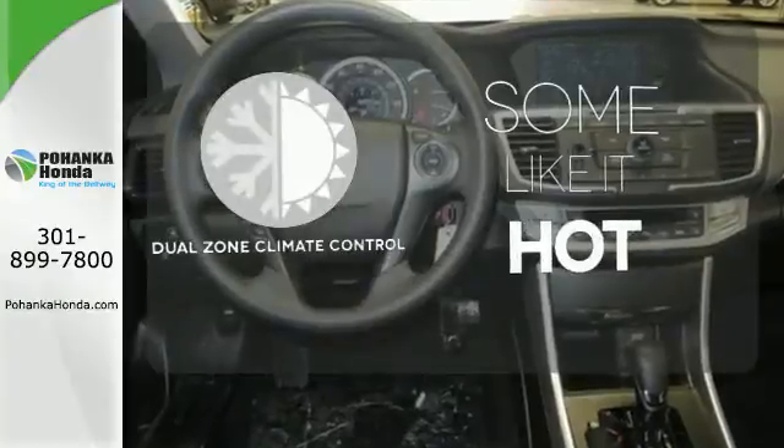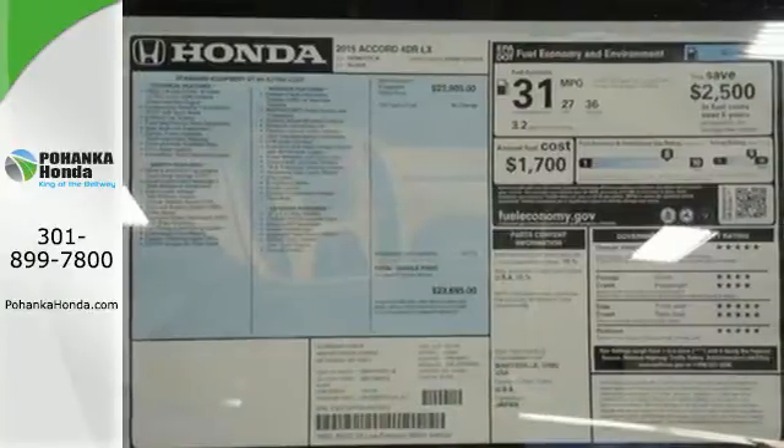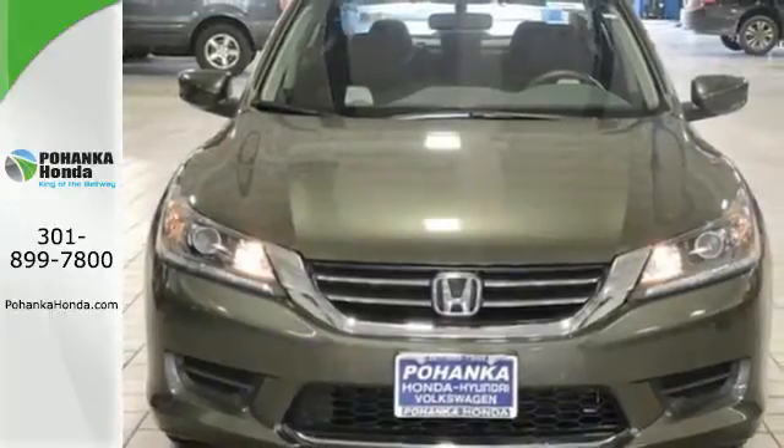The power of your voice has never been more clear with onboard hands-free communications. Dual zone climate control lets you and your passenger pick a personal temperature. Year after year, the Accord is showered with awards and praise. Come see why today.